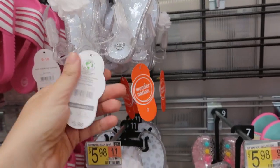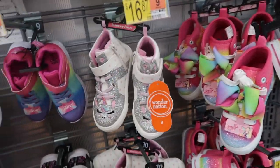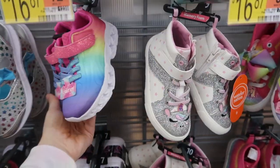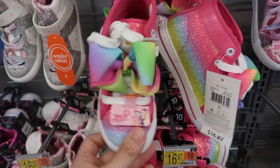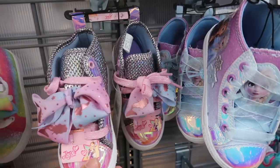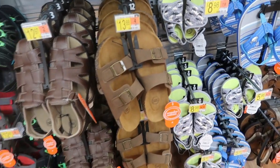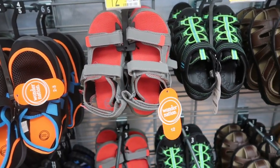In the shoes, they have little sandals for $7.98, little jellies for $5.98, and cute little sneakers for $16.87. There are light-up ones from Athletic Works also at $16.87, and JoJo sneakers with bows for $16.87. For boys they have little Birkenstock dupes for $13.88, and Teva-style sandals for $12.97 in gray and red.